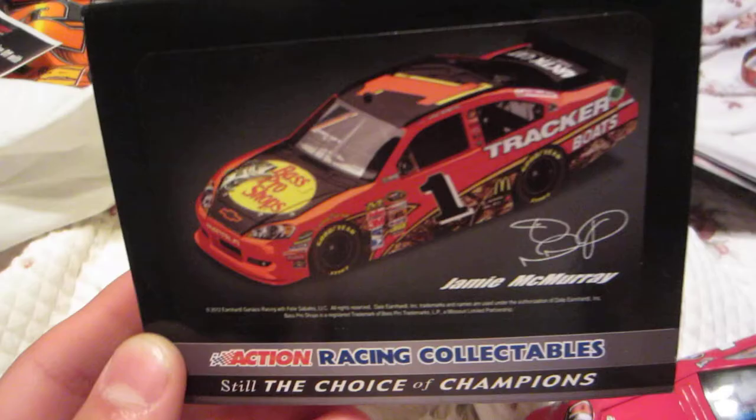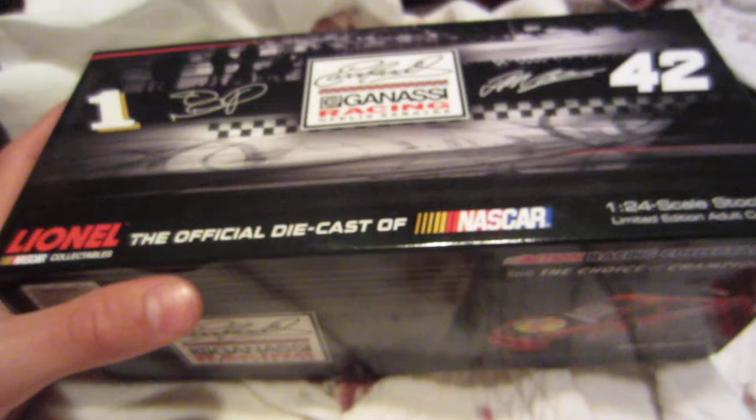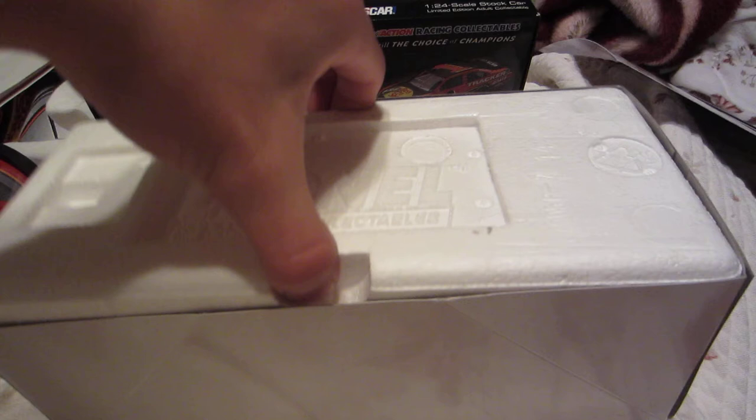To help recover from that sadness, I got this Jamie McMurray 2012 number one Bass Pro Shops 1:24 scale die-cast — $70! They've gone higher and higher. Stupid Lionel. I don't really see a difference between these and the old Motorsports Authentics or CCA, because before they were like $50 to $60. And this isn't even race version, usually the race version die-cast goes for $70.